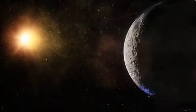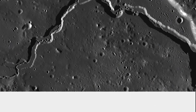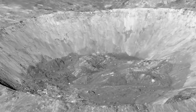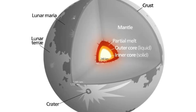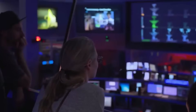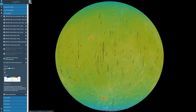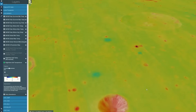Studying the far side presents unique challenges that have limited our understanding. The most significant hurdle is communication — since the far side always faces away from Earth, direct radio contact is impossible, and missions require relay satellites in lunar orbit to transmit data. Additionally, only a handful of missions have directly studied the far side. The logistical complexities and higher costs have meant that our data is limited compared to the near side, creating gaps in our knowledge that Grok 3 has been attempting to fill through analysis of the data we do have.